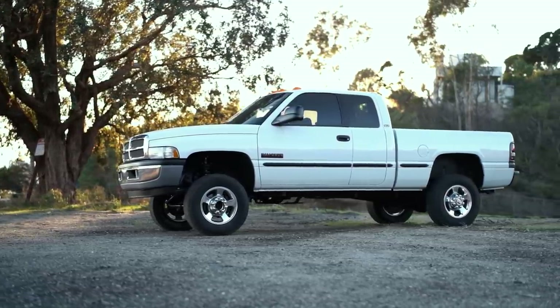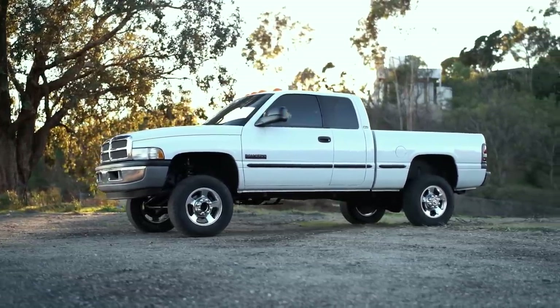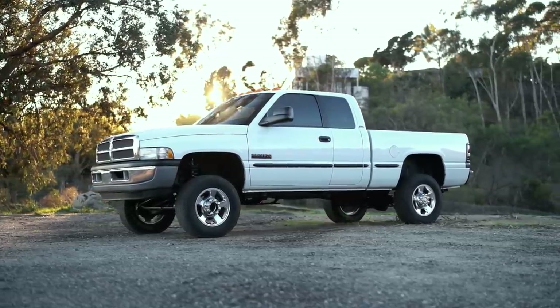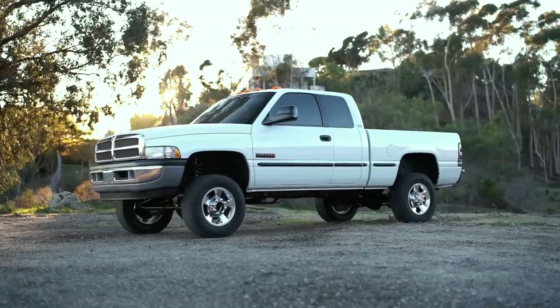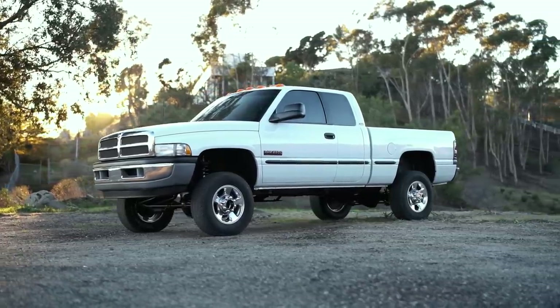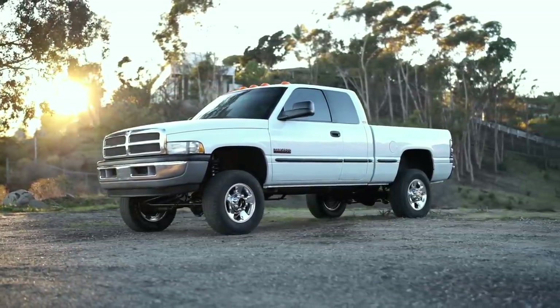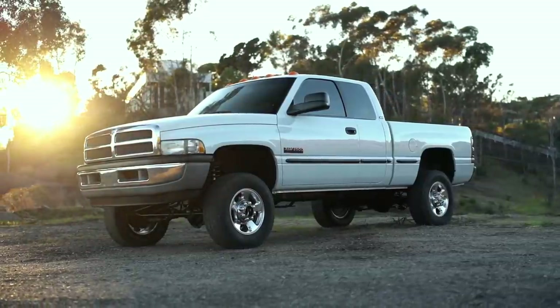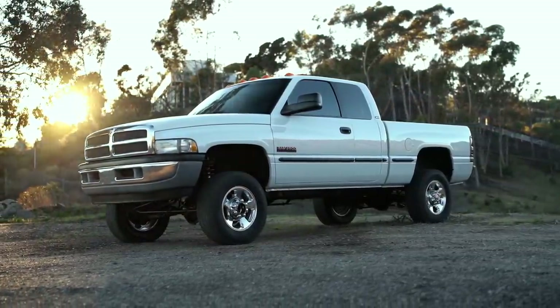I'm excited to go through this truck and keep it as nice as I possibly can while making some improvements. My buddy had already leveled the truck and done a few things up front to improve steering. I'm going to take that a step further — we're going to be doing new steering stabilizers, shocks, and a bunch of suspension upgrades. I'm also going to be adding gauges and probably a mild tune. That's what's cool about the second gen — you can do a lot with the suspension.